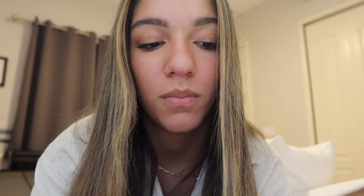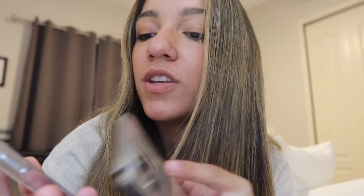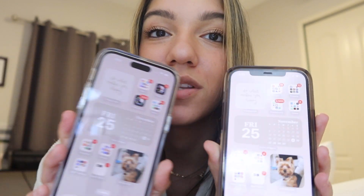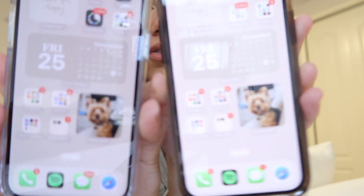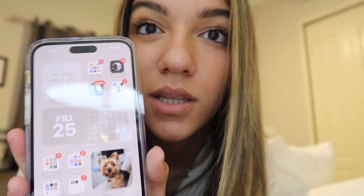I did an iCloud backup and everything transferred over very easily, so yay for that! Since it is an OLED screen, I have the same wallpapers on both — but this one's a little more yellow-nude and this one's a little more pink-nude. It's literally the exact same wallpaper, but you can see the color rendering is slightly different between the two phones.